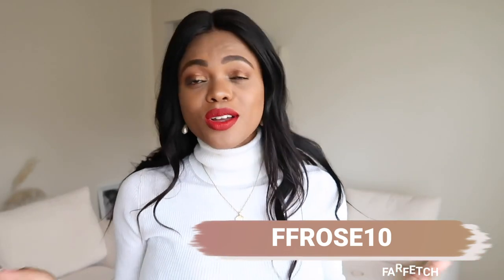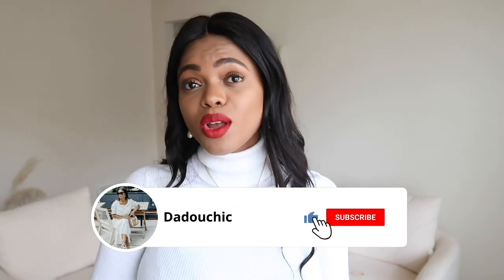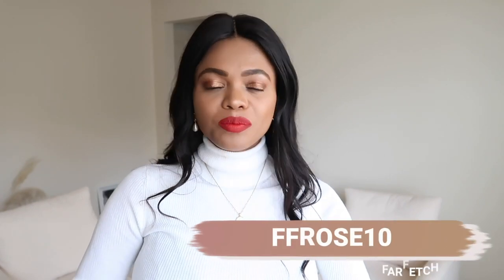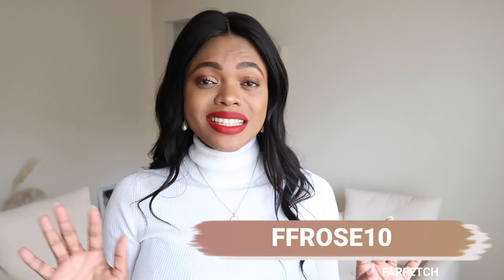That's it, guys — these are all the pieces I've invested in this winter, and I hope you find something to invest in too. Don't forget to use the code FF Rose 10 for 10% off. Terms and conditions are in the description box. Let me know which item was your favorite and which one you plan on adding to your winter wardrobe. Thanks for watching — I'll catch you in the next one!